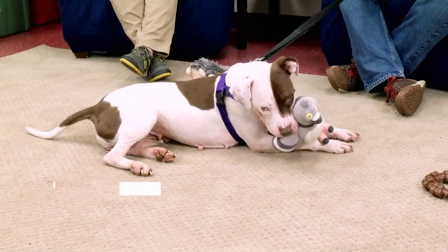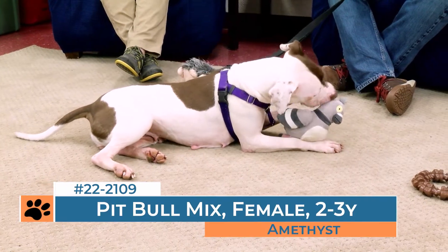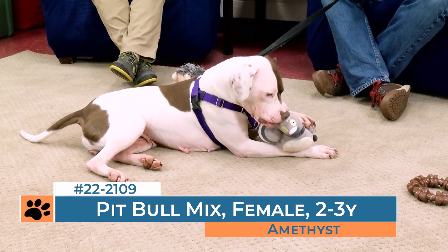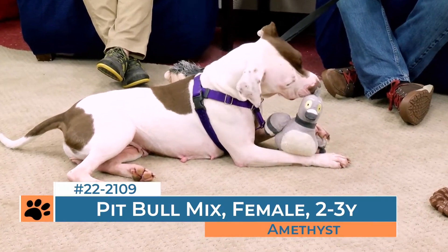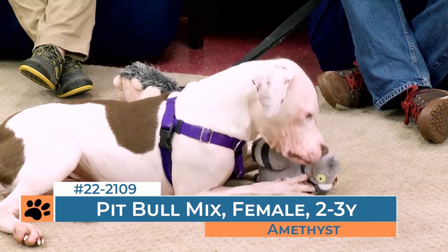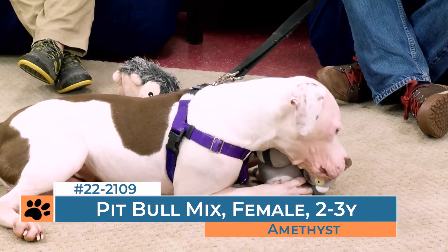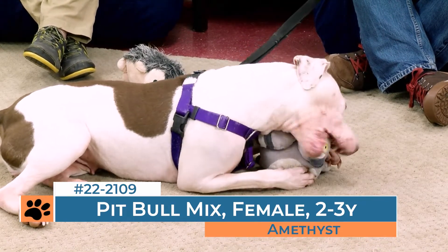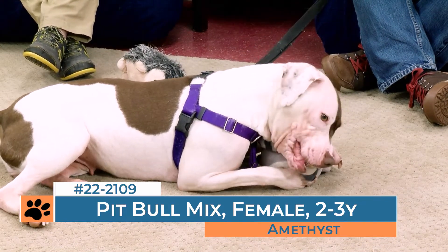You recently took her to an event, didn't you, Bethany? We got an email from a couple of wedding vendors, which is not a usual type of email that we get. They wanted to do a photo shoot for their various products, and they asked us to come and bring some adoptable dogs. Amethyst was one of the three that went, and she did an amazing job. Everyone there was so impressed at not only how beautiful the dog was, but how well behaved she was and how nicely she sat. She wasn't jumping up on people, especially in expensive rented wedding attire. She did really well at that event, and it showcases just how amazing she truly is.